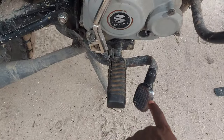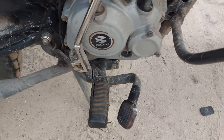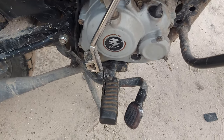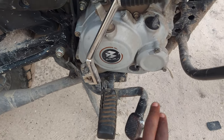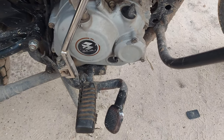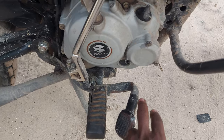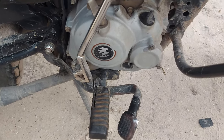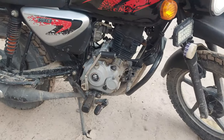You can see the black pedal is bent a little bit. I remember one day I was coming back home and I hit a stone. It's been about three weeks and I haven't changed it yet. I thought about straightening it, but I realized if I try to straighten it, it will break apart. So I would just consider replacing it since it's not very expensive.